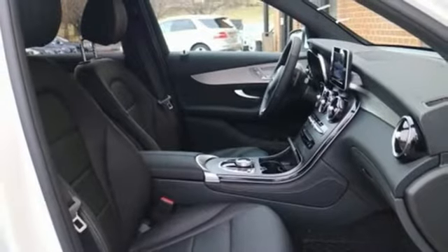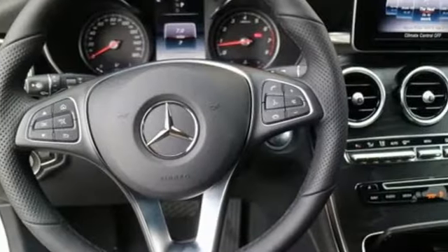External memory control doors and push button start proximity key, heated steering wheel, auto tilt away steering column and automatic transmission.